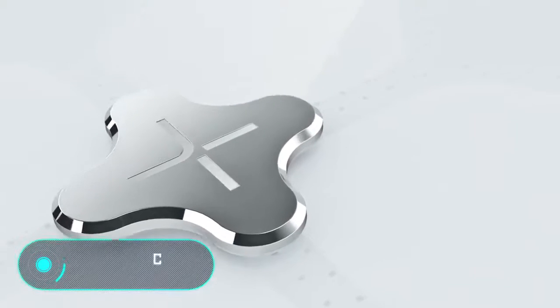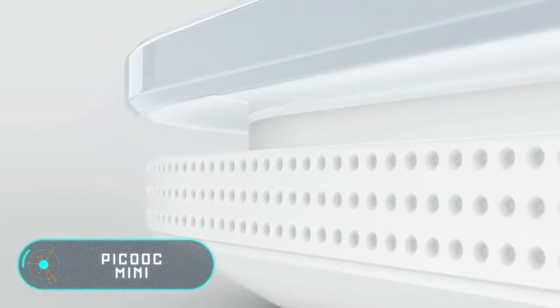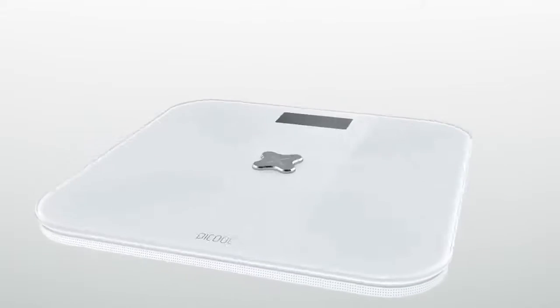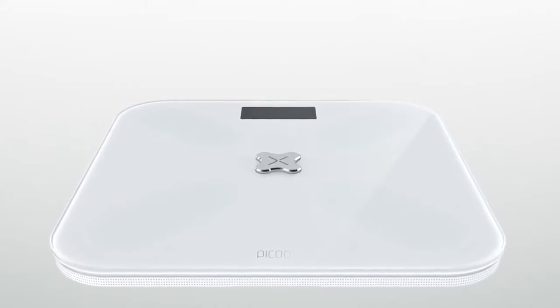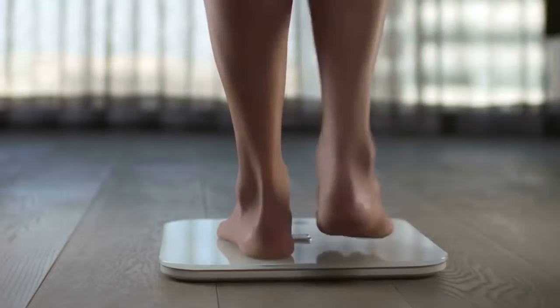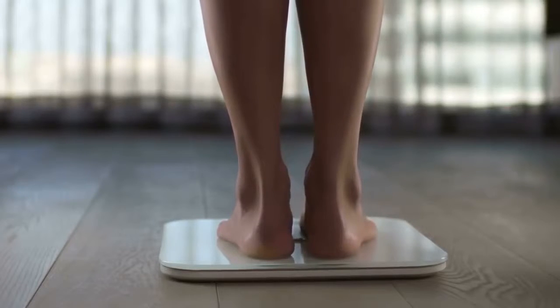PICCOOK MINI is a high-precision scale that simultaneously analyzes 12 biometric parameters, including weight, fat percentage, water content in the body, and other necessary parameters. The device needs three seconds to scan the information, and all data is automatically recorded in special applications available for iOS and Android devices. PICCOOK MINI can also recognize its owner, so an occasional guest who wants to use the scale won't ruin the main user's progress.